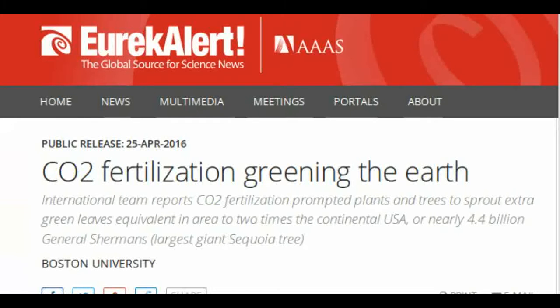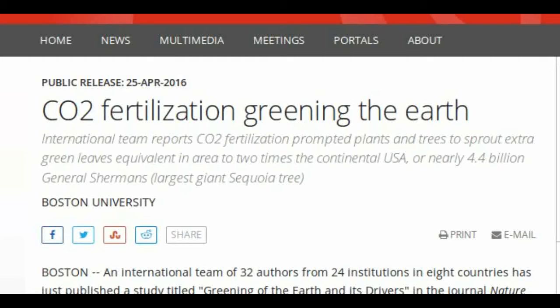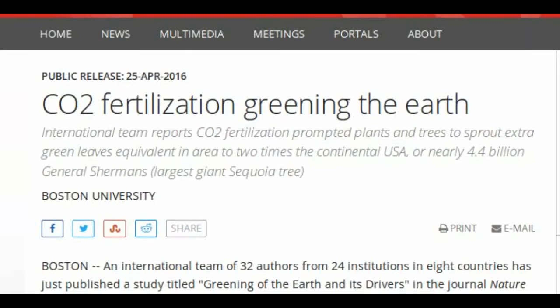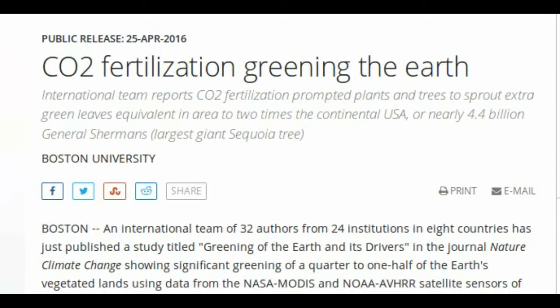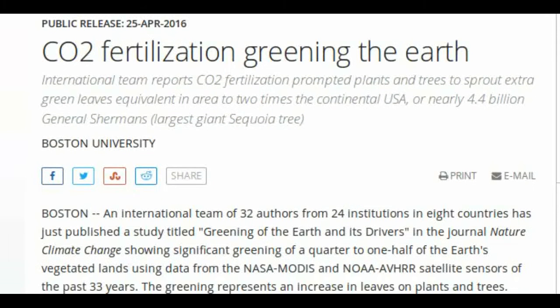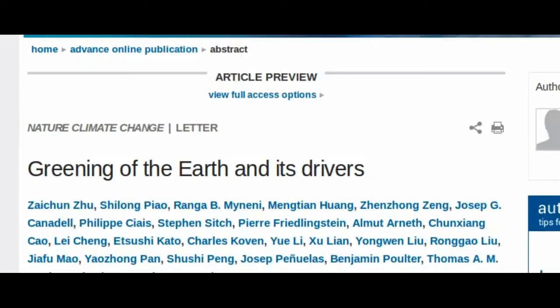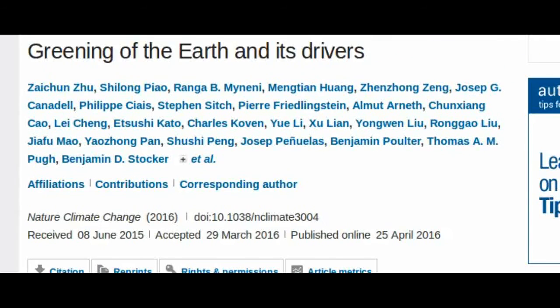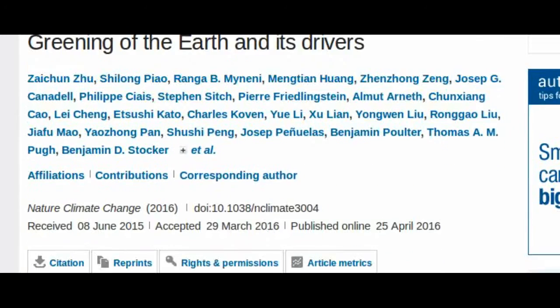A new study reveals that increasing CO2 in our Earth is actually helping to make the Earth more green. An international team of 32 authors from 24 institutions in eight countries has just published a study titled 'Greening of the Earth and its Drivers' in the journal Nature Climate Change, showing significant greening of a quarter to one-half of Earth's vegetated lands using satellite data of the past 33 years.